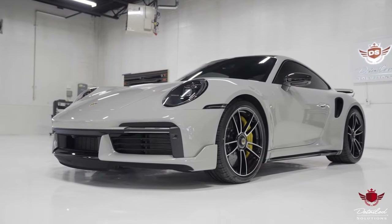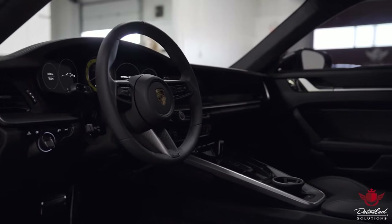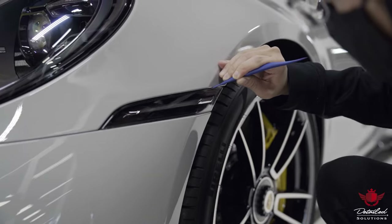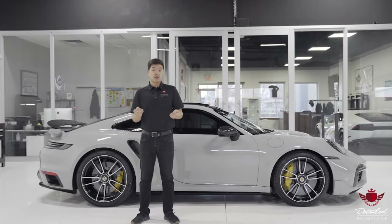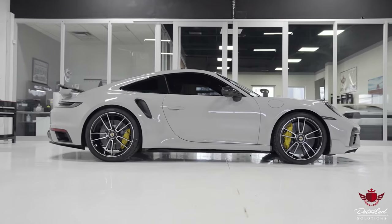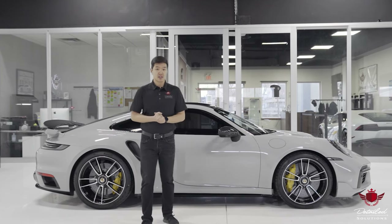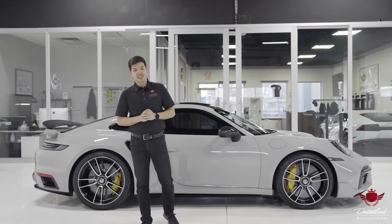Your vehicle will stay looking that way for a long time. Here at Detailed Solutions, we strive to provide the best environment for our staff and professional installers to have the time they need to complete each job properly. As a result, our team achieves the highest standards. For more information, check us out at detailedsolutions.ca — get your car protected at Detailed Solutions.